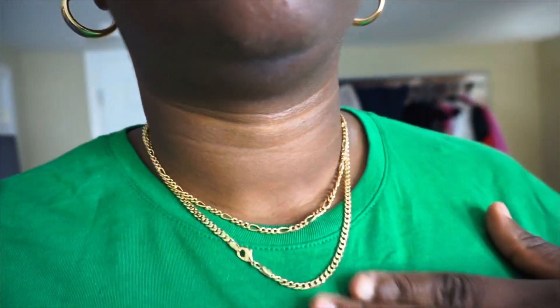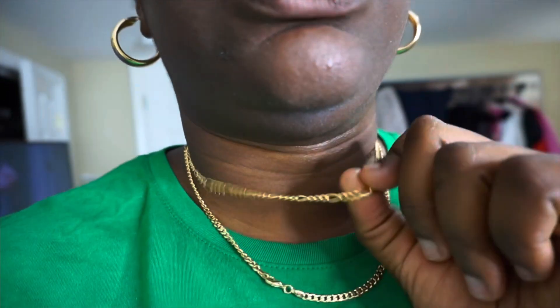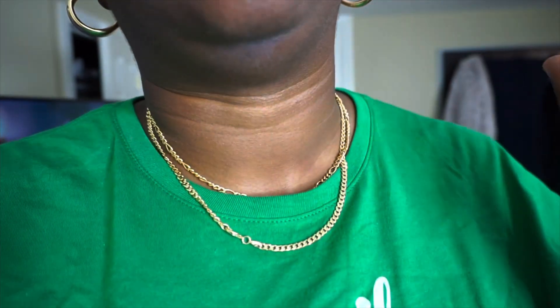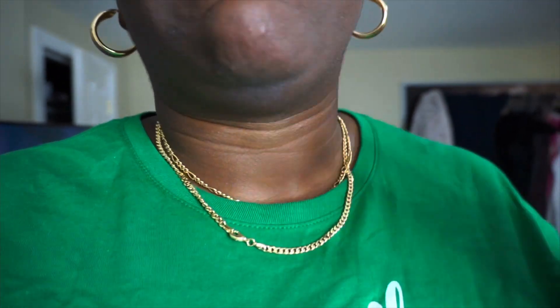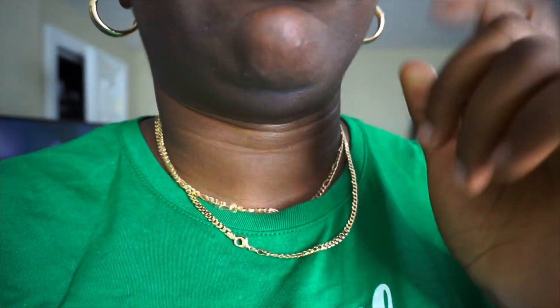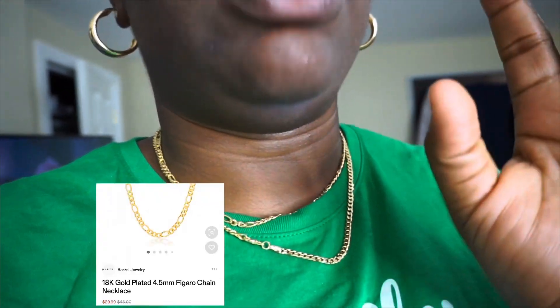My two chains from Barzell Jewelry. This one I've had since June or July. I've been in the pool with it, I shower in it, I do everything — I don't take it off — and it has not changed. It was really, really cheap.